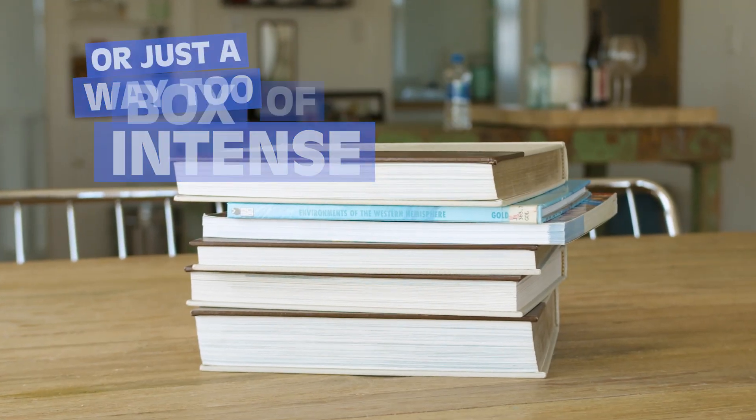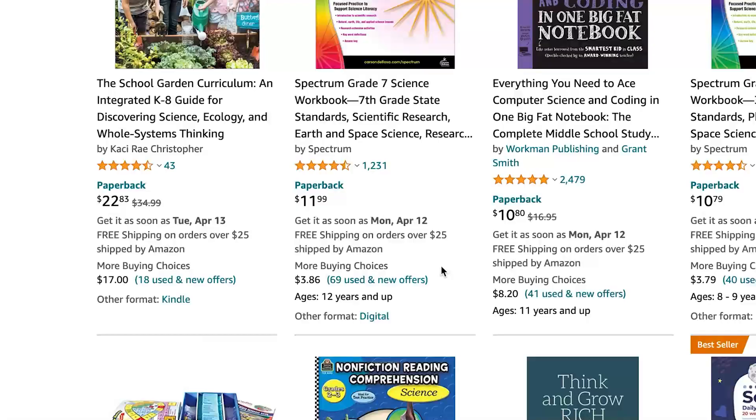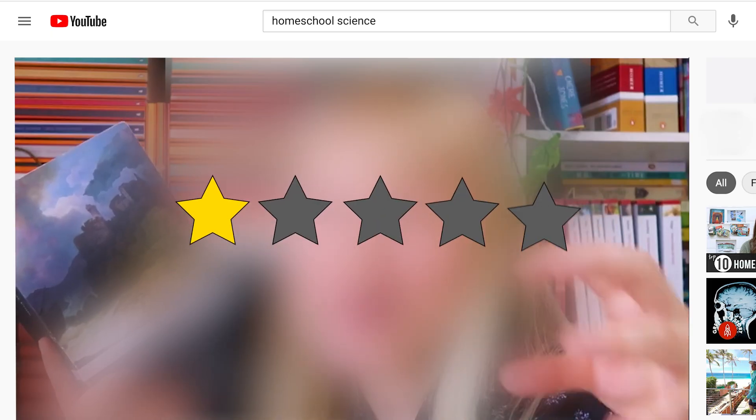Homeschool science is either way too intense or just a box of silly games. But you also can't have your kids falling behind in science. So you spend hours scrolling through hundreds of books and kits, fill up your cart, and then realize all the reviews are terrible — so you start all over again.